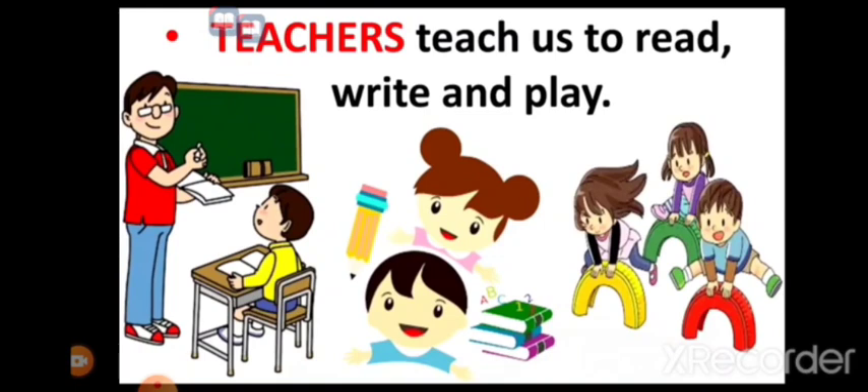In a school, teachers teach us to read, write, and play.